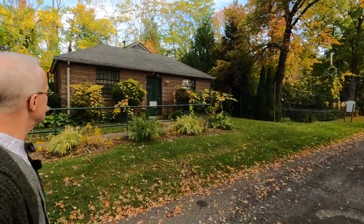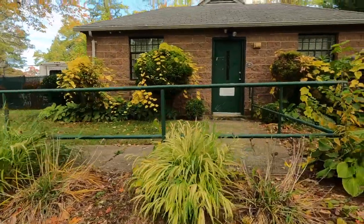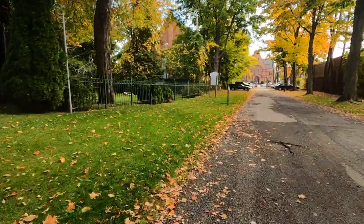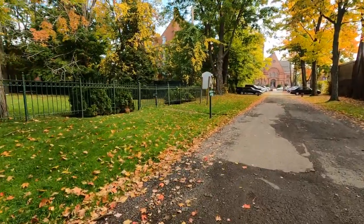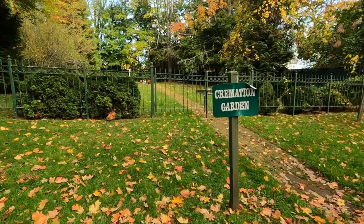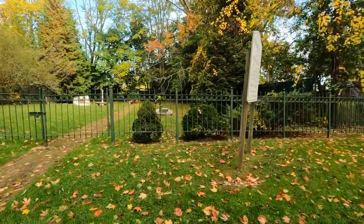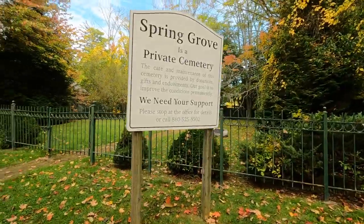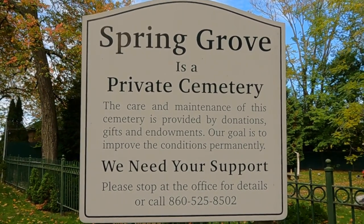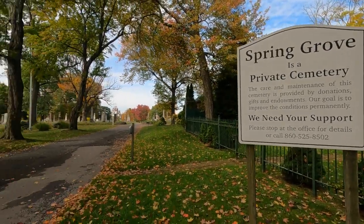Here's the little building — office hours Monday through Friday. There's a cremation garden. Our goal is to improve the conditions permanently — call for details on how to support. Well, thank you, Spring Grove Cemetery. You are a lovely resting ground.